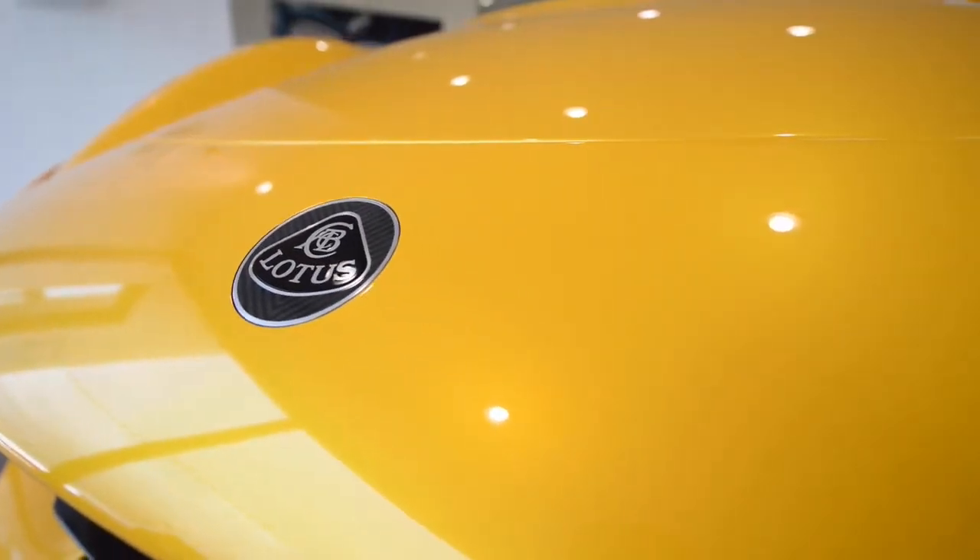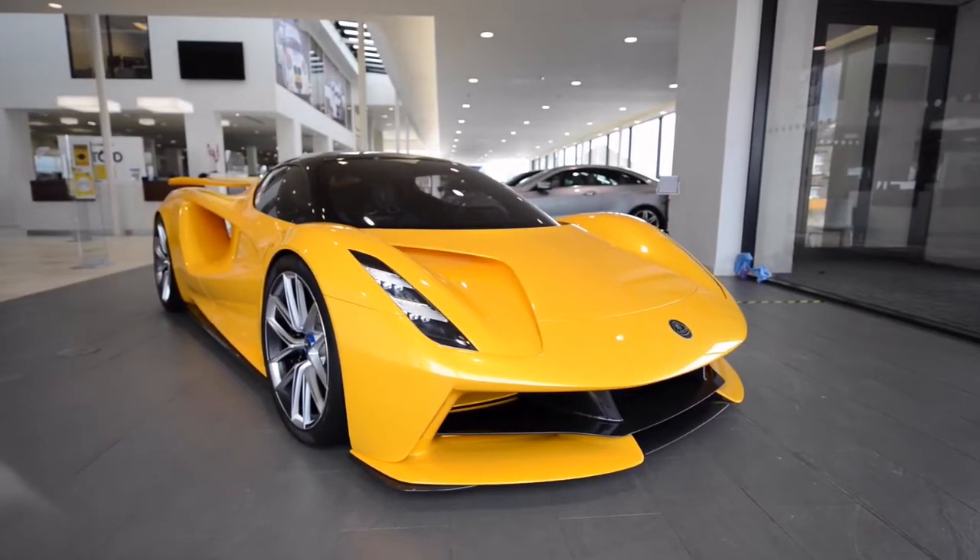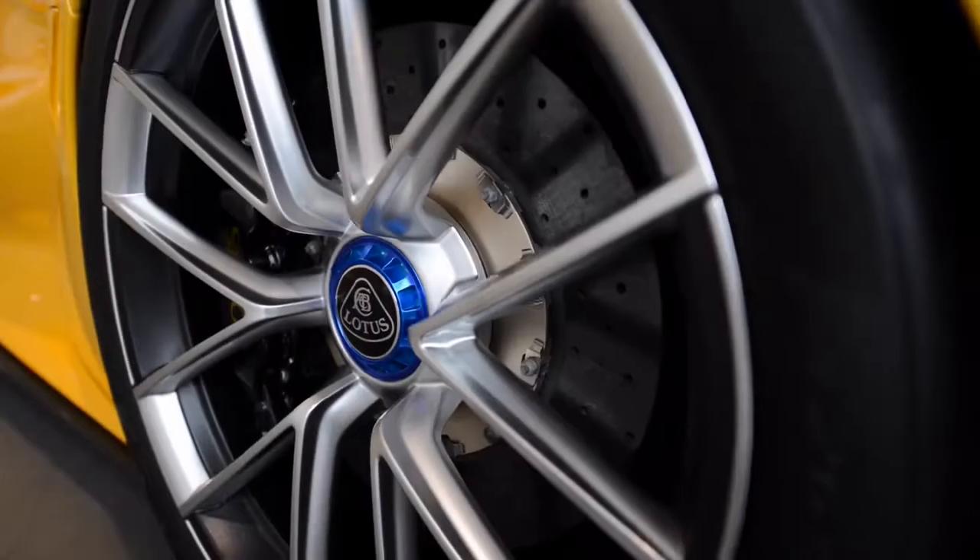Lotus is a British car manufacturer who has created a hypercar which is one of the most advanced and best looking hypercars, named the Evija. This is the most technologically advanced and fastest Lotus ever created — aerodynamic, ergonomic, and inspired by Formula One race cars.